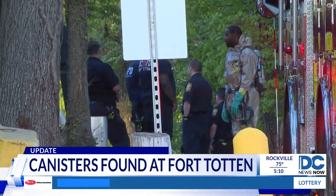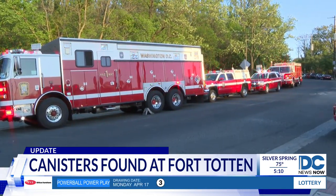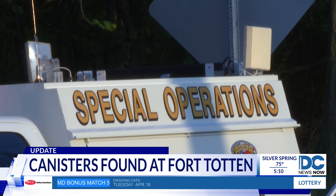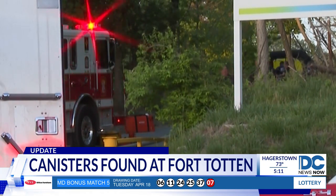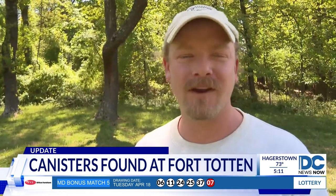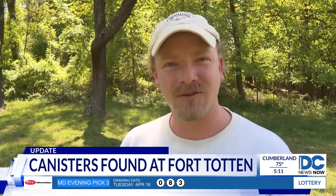Emergency responders converged on a stretch of Farragut Street. A National Park employee found two metal canisters, which forced the closure of much of the park, including the Metro Station. "I mean, I'm not worried about it per se, but I guess there is always a chance that you could stumble across something that might be dangerous."